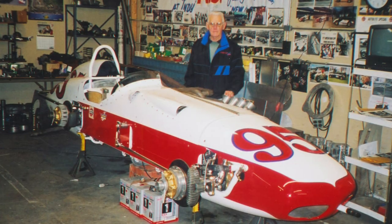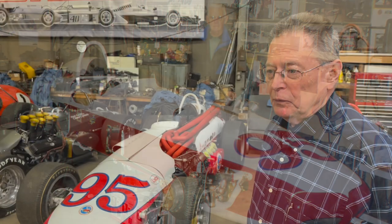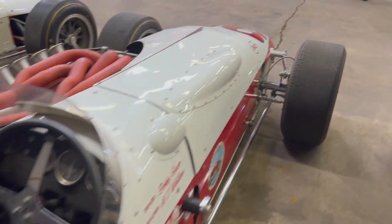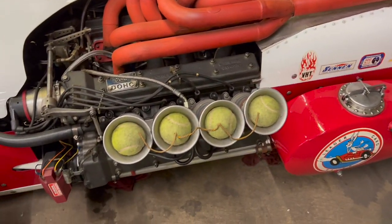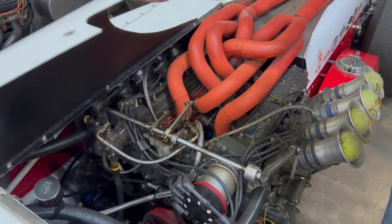AJ Watson built this car as a replica of a Leader Card car that had a four-cam Ford in it for a couple of days in 1965. Bobby Grimm was supposed to drive it; Don Branson also drove for Leader Card that year. Branson took a ride in it, blew the engine up, and they took it home and didn't come back. It has a four-cam Ford - the only roadster that ever had one. Most roadsters had Offys; the four-cam Fords were all in rear engine cars, mostly Lotuses.